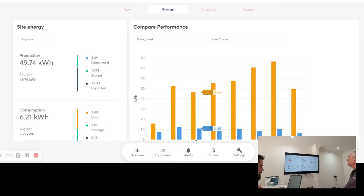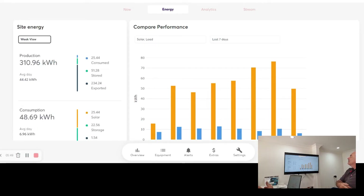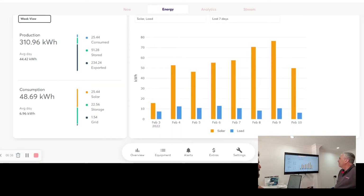Going into the energy tab is where we really start to delve into the performance breakdown. We can change from a day view to a week view. This particular customer has generated nearly 311 kilowatt hours in a week's operation — an average of 44.5 kilowatt hours per day. We can see he's consumed 25.44 kilowatt hours on site, stored 51.28 kilowatt hours in the battery system, and actually exported 234 kilowatt hours back to the grid — it's just booming along.